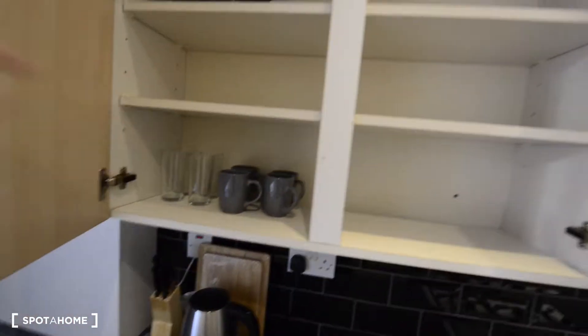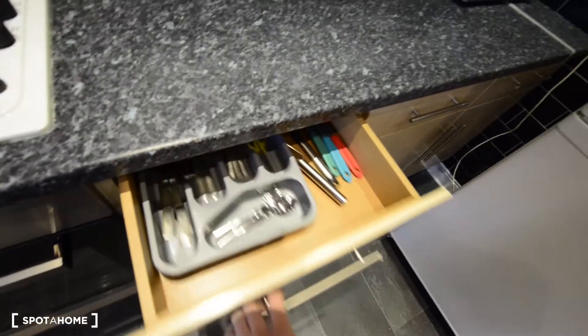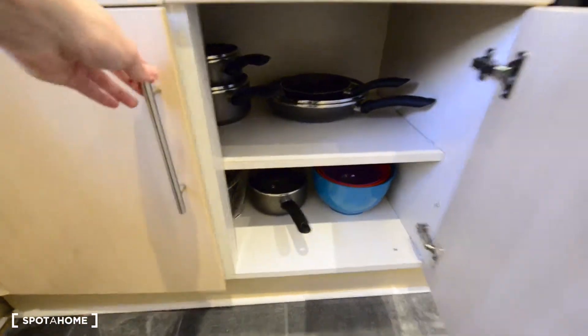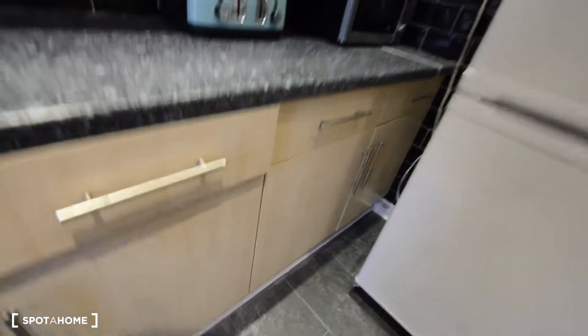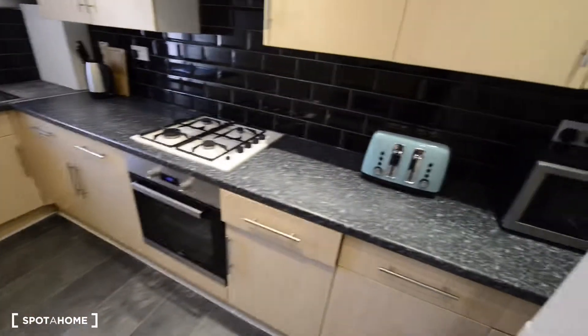We have some glasses, mugs, cutlery, and more cutlery here. You have plenty of kitchenware as well — many frying pans, pots, everything you could need for cooking. It's quite a spacious kitchen. You have enough space for storage and for cooking, all you could need.